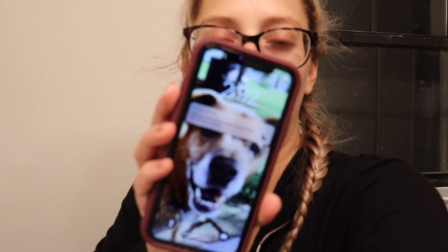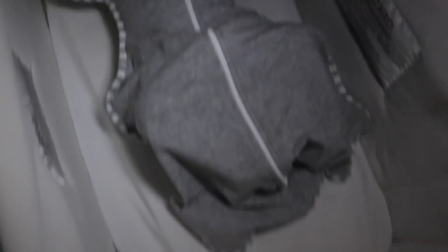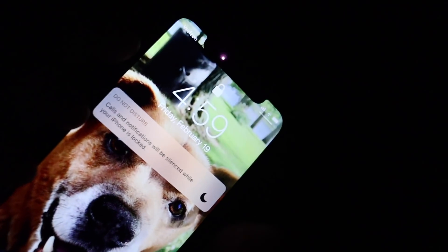Good morning guys — it is 2:30. I just fed Nash and changed him and now he is back in his bassinet. He woke up at 2:10, so he slept from about 11 to 2:10 — over three hours, which I'm happy about, not complaining. Good morning — it is 5 a.m. Currently burping Nash; he just ate. Hopefully he goes down soon and we can get back to sleep because mama's tired.